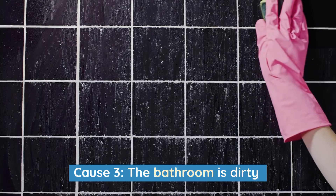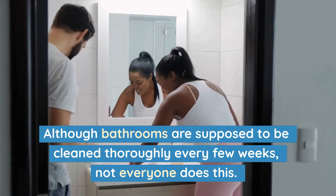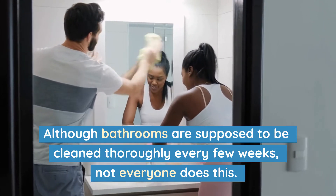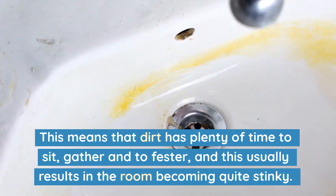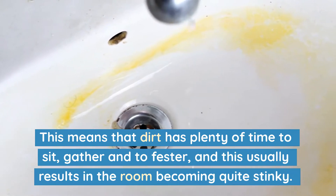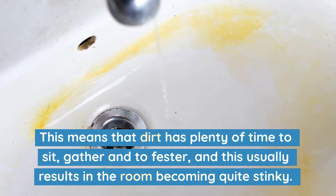Cause 3: The bathroom is dirty. Although bathrooms are supposed to be cleaned thoroughly every few weeks, not everyone does this. This means that the dirt has plenty of time to sit, gather, and to fester, and this usually results in the room becoming quite stinky.